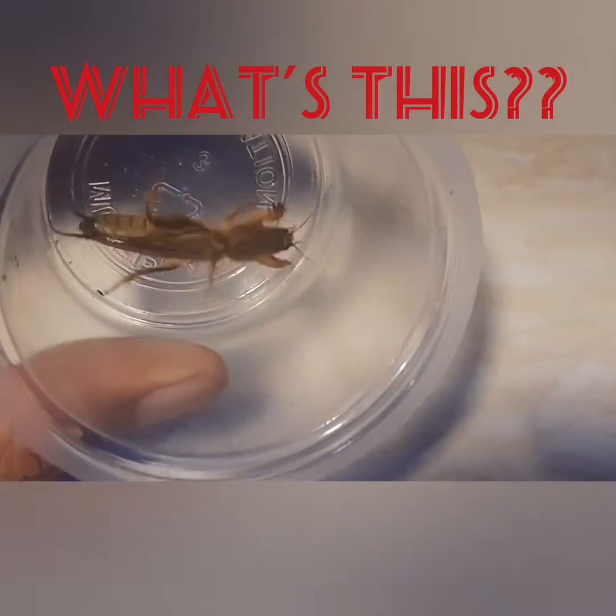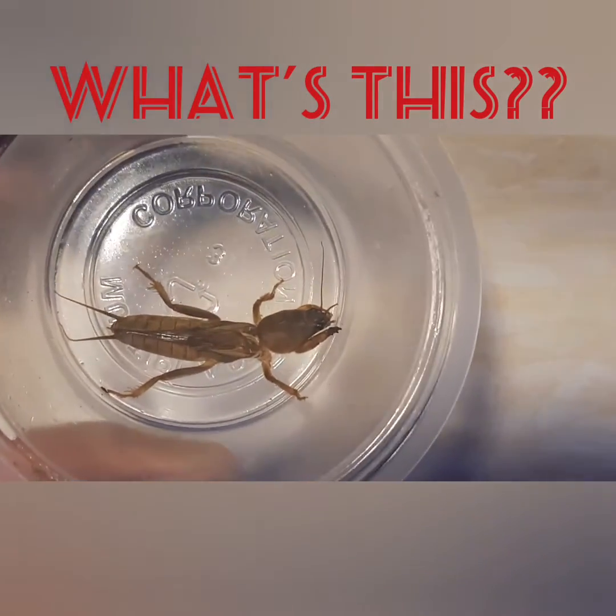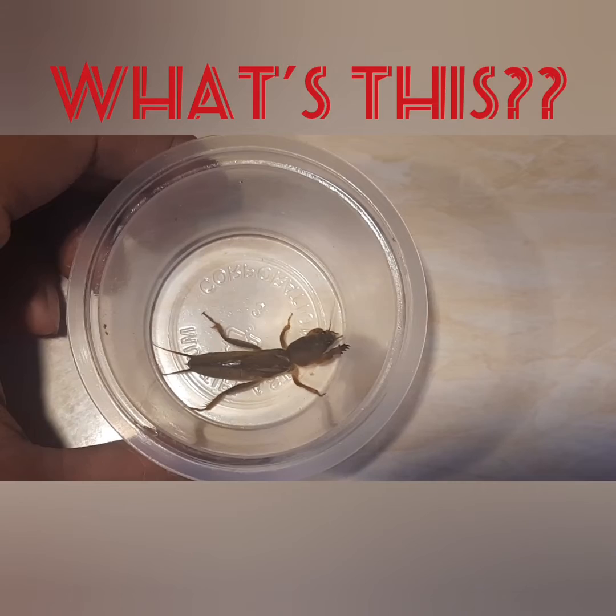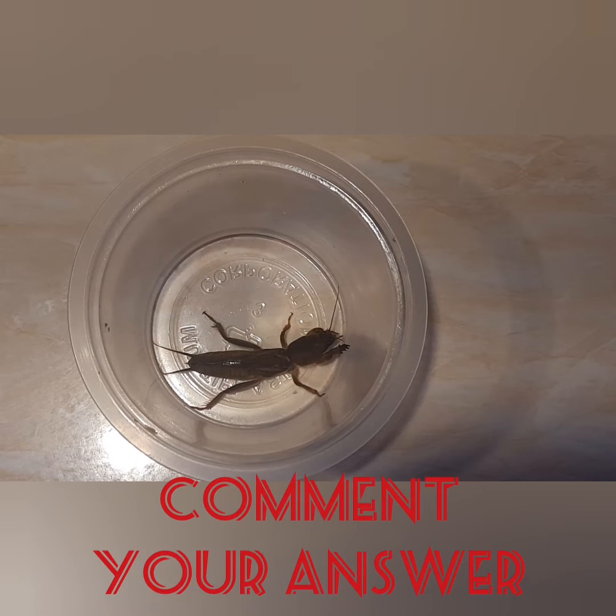I'm not sure if I will be trying to feed this to one of my bigger tarantulas, but I want to make sure that this one is safe for feeding the tarantula, and I also want to find out what type of insect this is.